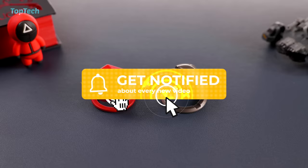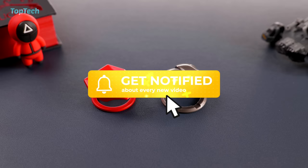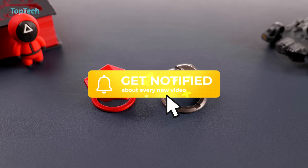Links to all of these are in the description below. If you enjoyed this Top Tech don't forget to smash the like button, hit the subscribe button and leave a comment about what your favorite items were. We'll see you guys in the next one. This has been Bharat — you've been watching Top Tech.